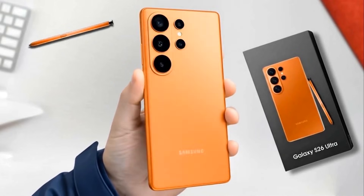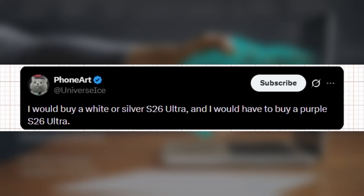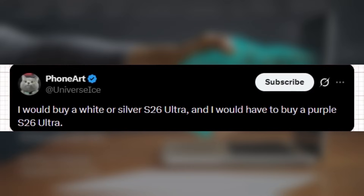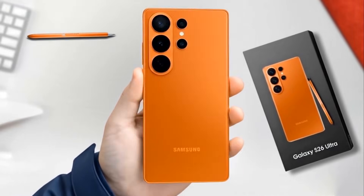Ice Universe posted a simple but very powerful tweet, saying: 'I would buy a white or silver S26 Ultra, and I would have to buy a purple S26 Ultra.' While this might look like just a personal opinion, it actually reveals something important — it strongly suggests that the Samsung Galaxy S26 Ultra will come in three confirmed colors: white, silver, and purple.